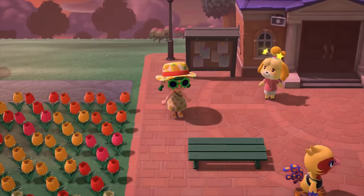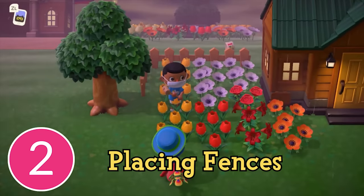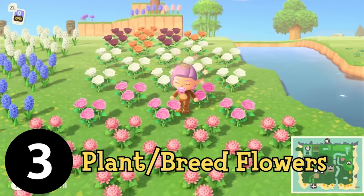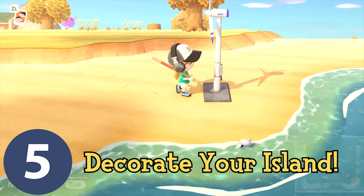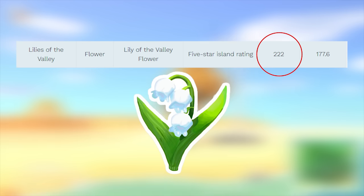For those who might not know, this is done by having 10 villagers, placing a fence around every building and every recreational area, planting lots of flowers and breeding them, building bridges across your rivers, and decorating everything on your island to make it more lively. Even though this is a pretty big feat to get it, it's only worth 222 bells when you sell it at the store, meaning its possession is more of a trophy than anything else.